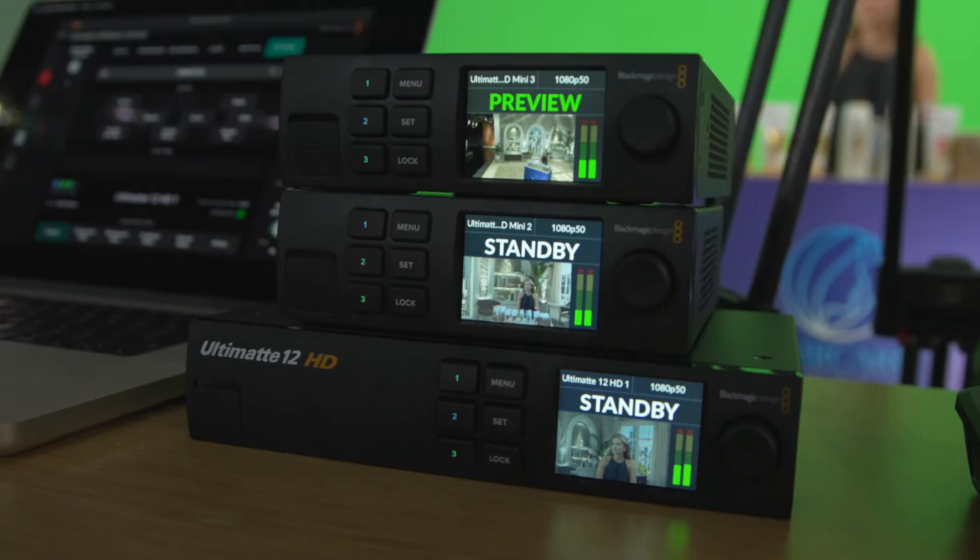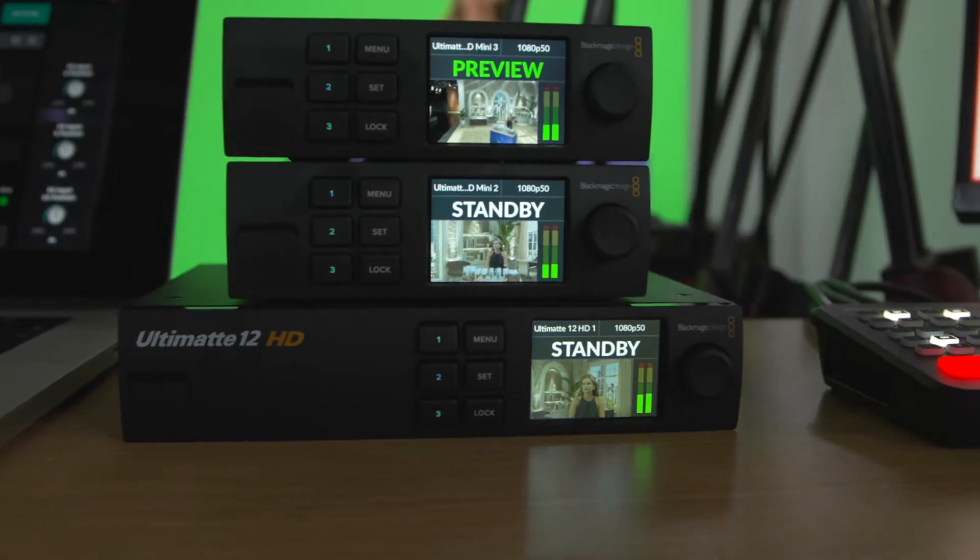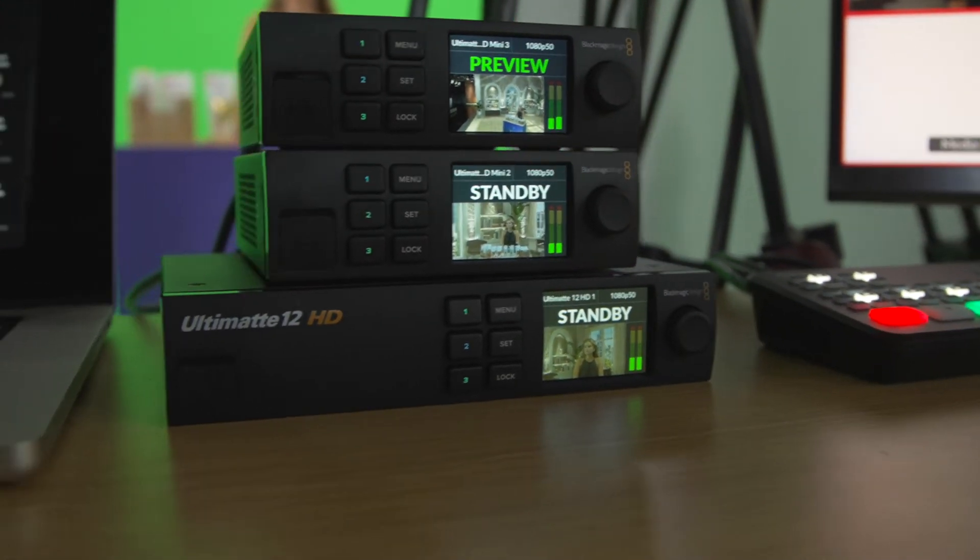We've got the HD Mini, our entry-level product, a standard HD version, the Ultimatte 4K, and also the amazingly powerful Ultimatte 8K for those larger LED volume walls and virtual sets with much larger resolutions.